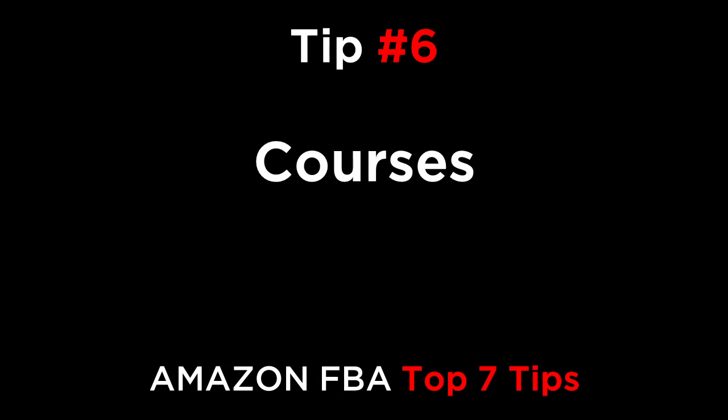Tip number six is courses. There are a few expensive courses for how to sell on Amazon, but they don't really teach you anything that you can't find out for free. Cash Cow Pro has a full course with videos and text to take you from zero to $100,000 in sales within six months. It's the most comprehensive course out there, and it's absolutely free. I recommend that you go through it from end to end and pick up as many tips as possible for your business.